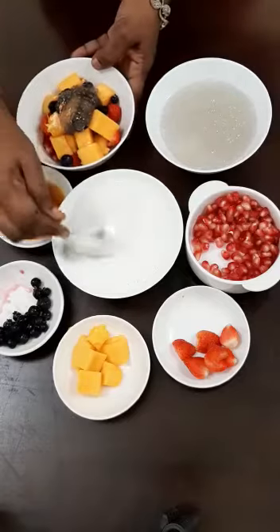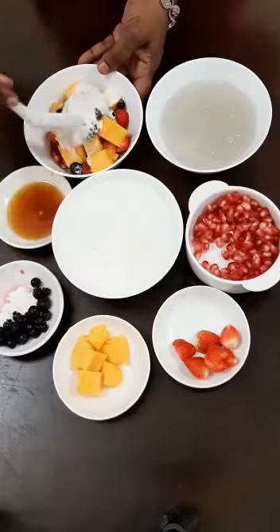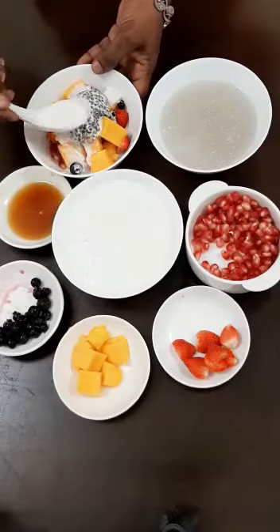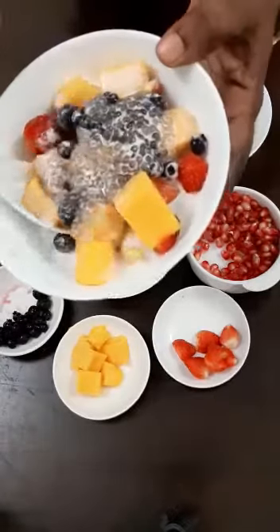If you add almond milk, you will add some salt. Here, you can add some salt. I'm going to add some salt. This is the dessert ready.